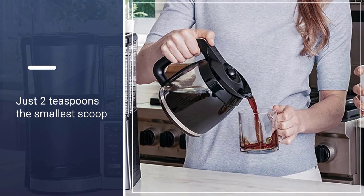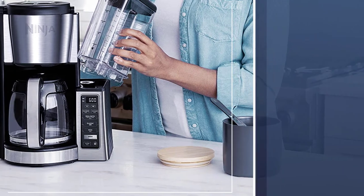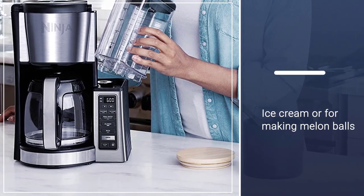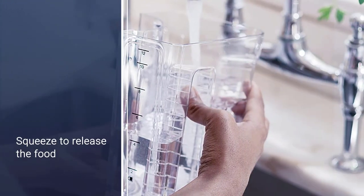Ninja also features a 24-hour delay timer, which in theory could allow you to sleep for 24 hours straight and then wake up to freshly brewed coffee. You can always adjust the brew strength of your coffee by choosing between rich or classic brew.